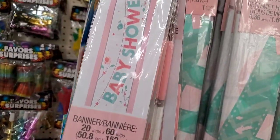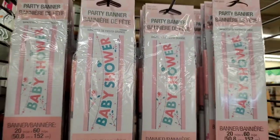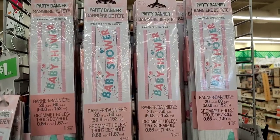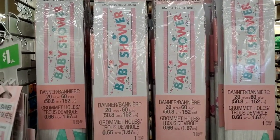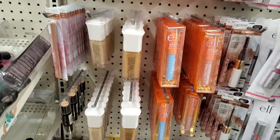It says 'Baby Shower' and is more baby girl oriented with the pink and teal, but it's really gorgeous. Its dimensions are 20 inches by 60 inches — that is phenomenal for a dollar.